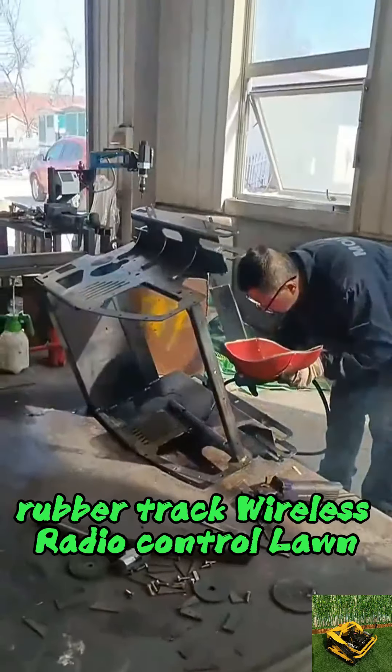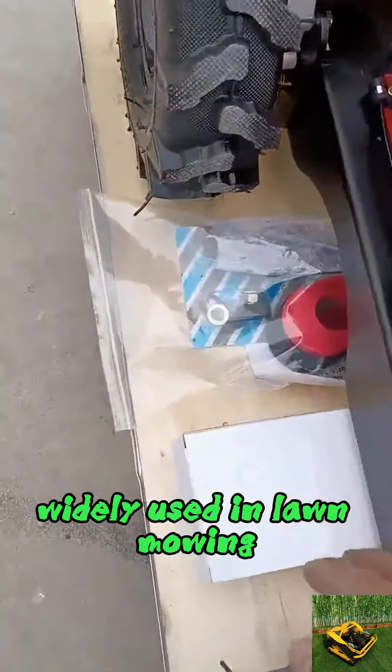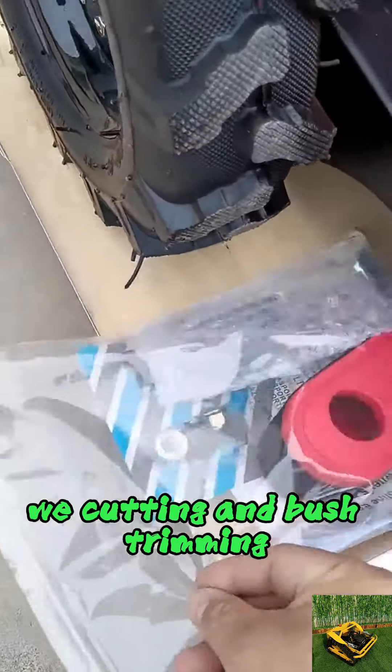Rubber Track Wireless Radio Control Lawn Cutter is our current main product, widely used in lawn mowing, weed cutting, and bush trimming.